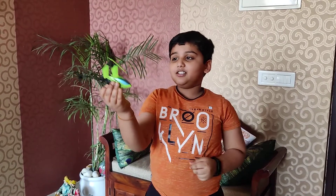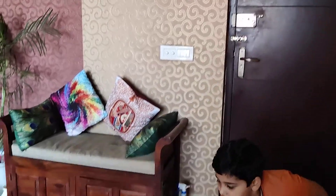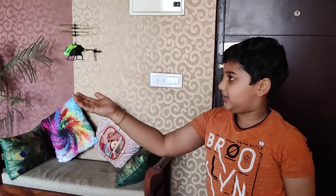Let me switch on the switch. It's coming down. Coming down. Where is my hand? It's going up. Yeah!